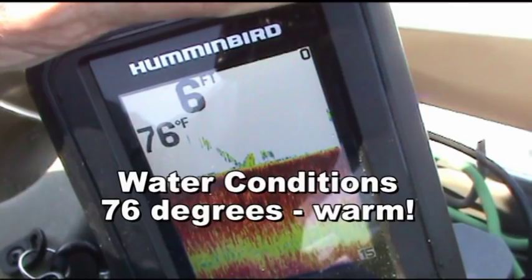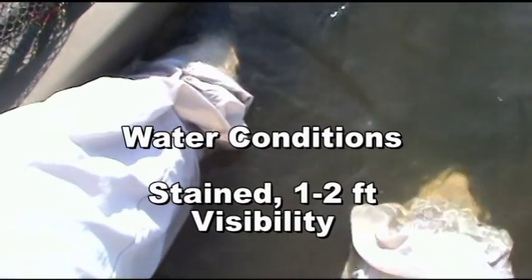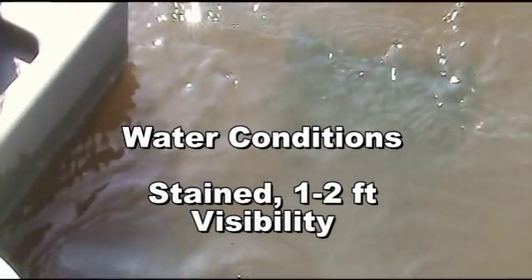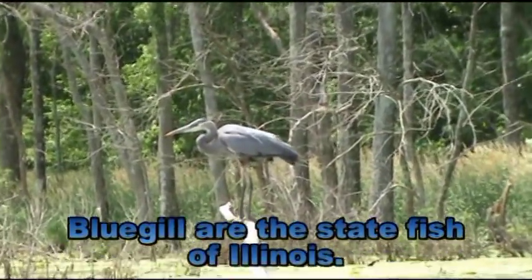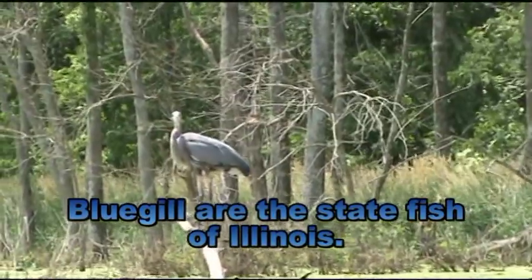Okay, here are the water conditions. Guess what? No waders. Yay! In no particular order, today I'm going to tell you everything I know about bluegill.